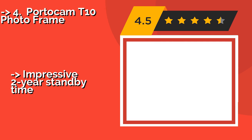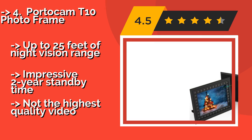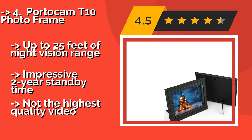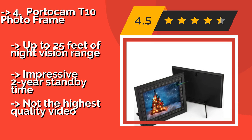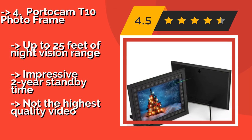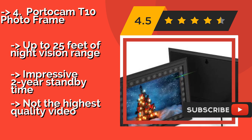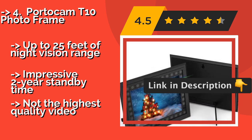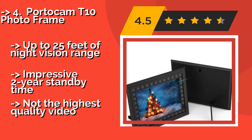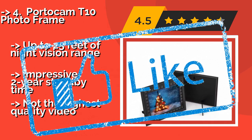The fourth is the Portocam T10 Photo Frame, around $119. An unexpected perk comes when you place a picture of yourself inside it — in addition to capturing footage wherever you put the device, anyone who picks it up and looks at your photo will telegraph how they feel about you. Offers up to 25 feet of night vision range and an impressive two-year standby time, but does not produce the highest quality video.